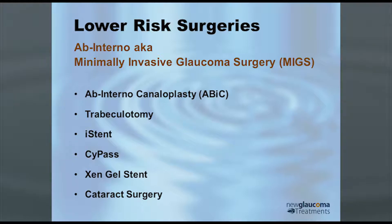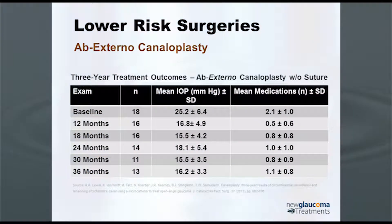Why is cataract surgery up there? Well, we'll get to that. Interestingly, with the ab externo canaloplasty — coming from the outside — they separated the results into those that had the stent and those that didn't. What they saw was that although they generally did better with the stent, even if you couldn't get the stent in, the pressure still dropped.